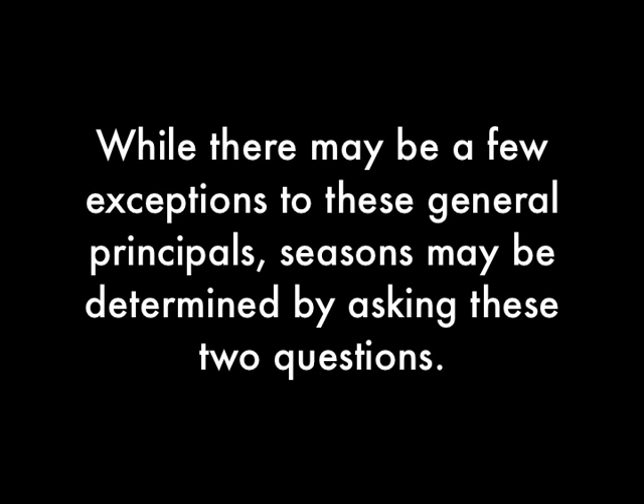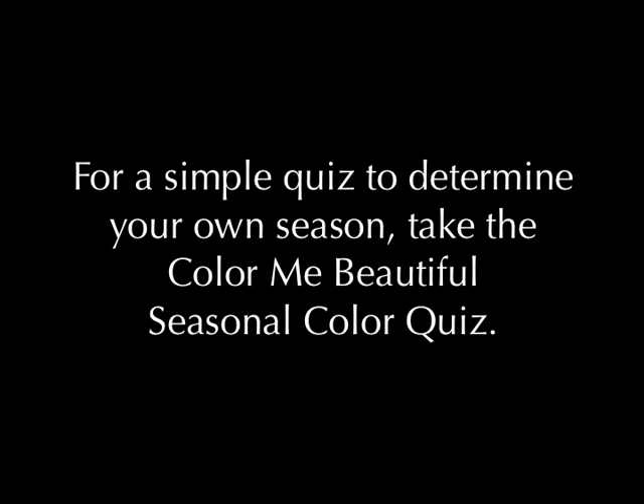While there may be a few exceptions to these general principles, seasons may be determined by asking two questions: is the hair warm or cool, and is the hair light or deep? For a simple quiz to determine your own season, take the Colour Me Beautiful Seasonal Colour Quiz by visiting www.colourmebeautiful.com.